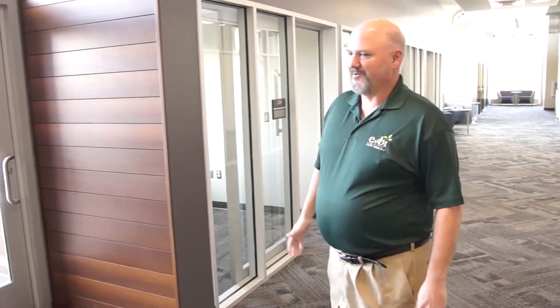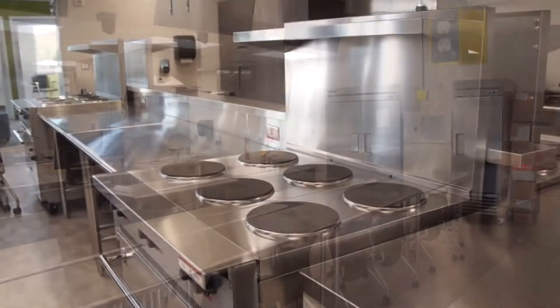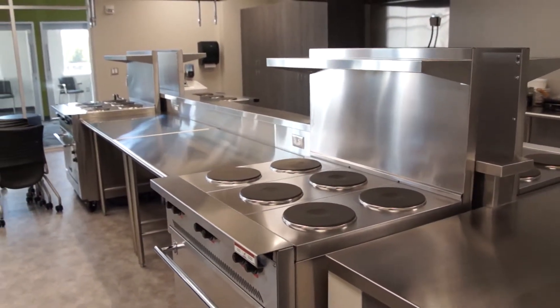Off to the right we do have a rooftop patio and there is also a green roof associated with the patio. Off to the left we have our instructional kitchen, which is also a shared space. It will be shared by UW Extension, who does a number of food-related activities out in the community, and will also be utilized by our programs within human biology.